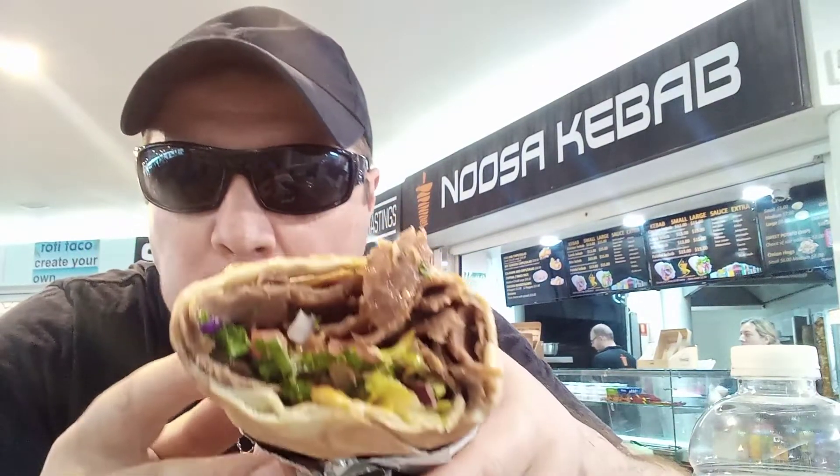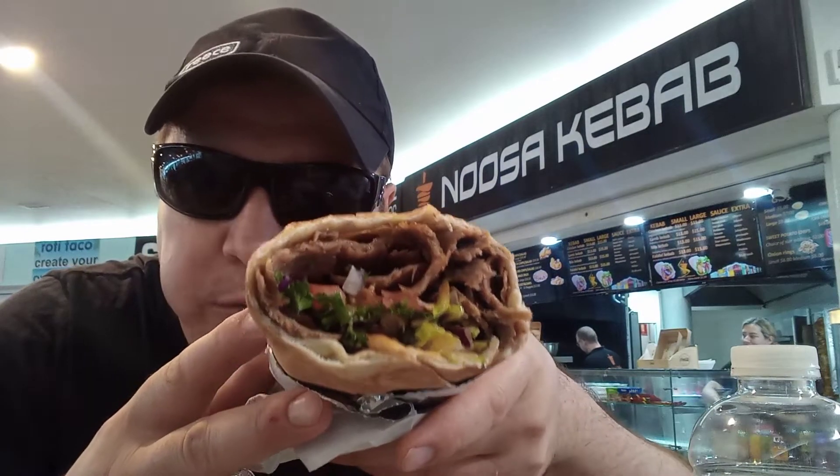Let's have one more bite guys. Mmm. There we go.